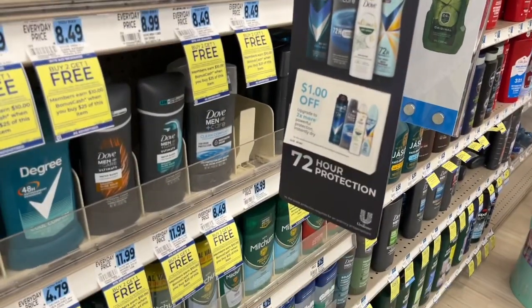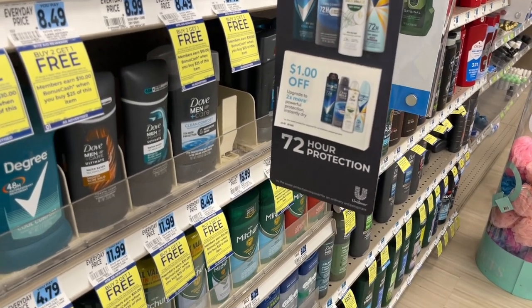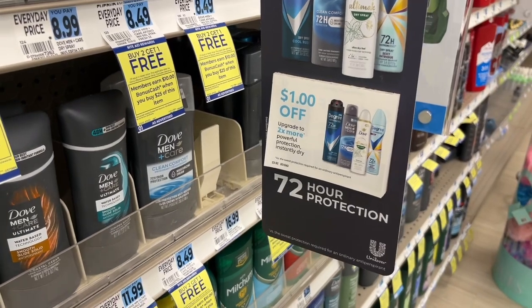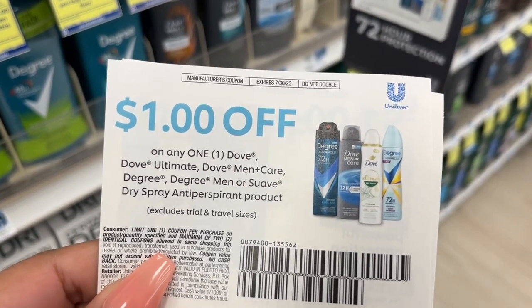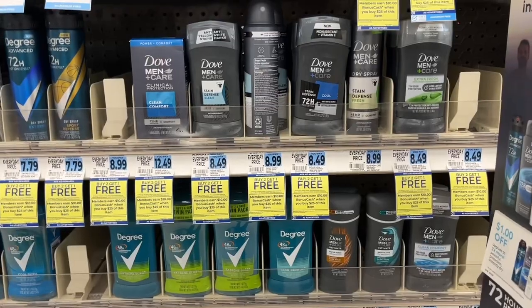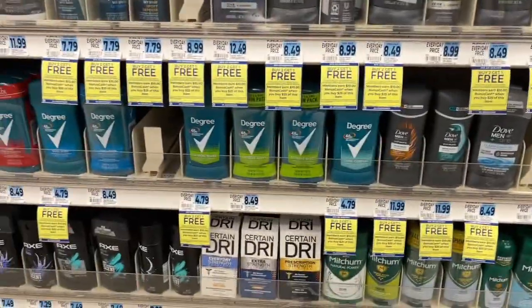I saw these when I was editing my video yesterday and didn't even notice them, so I came back to pick them up. They don't expire until July 30th — it's a dollar off any of these deodorants. Let's put our brains together: what would be the best way to use these dollar-off coupons with this deal?